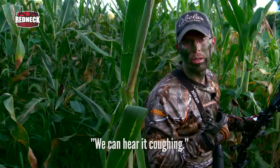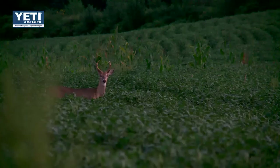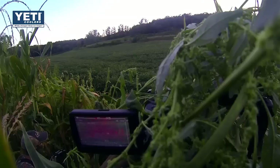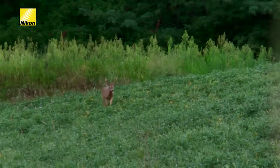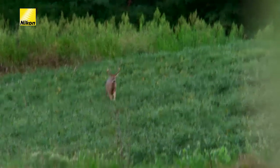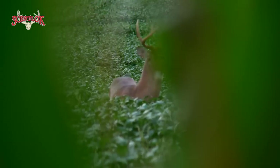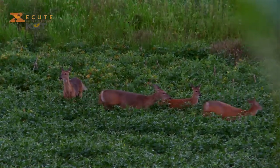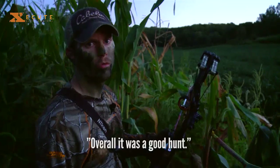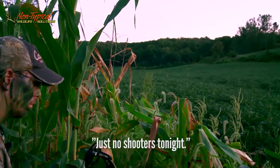There are deer behind us in the corn — we can hear them. Hopefully they'll go out around. That's about it for the evening. Overall it was good hunting — several of the deer were within range, so the plan worked out to that extent. Just no shooters tonight.